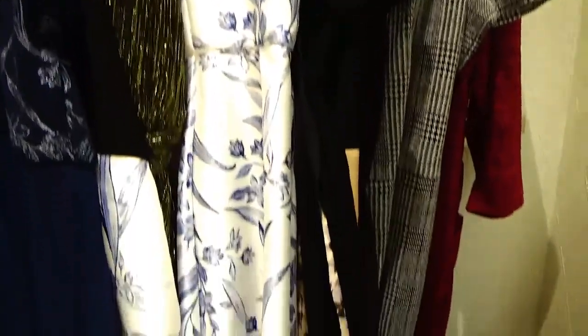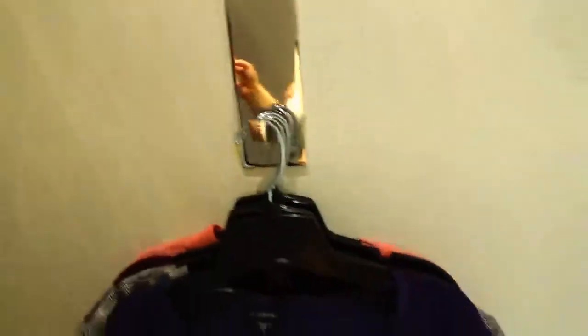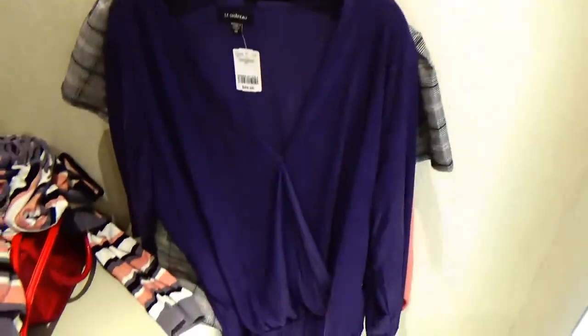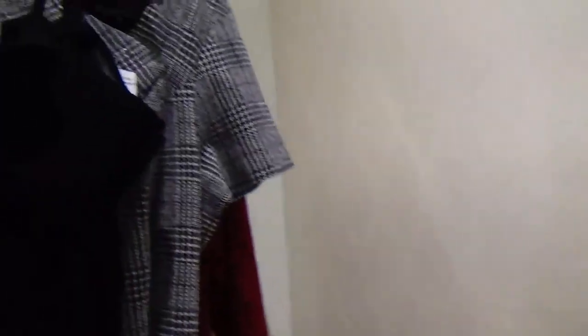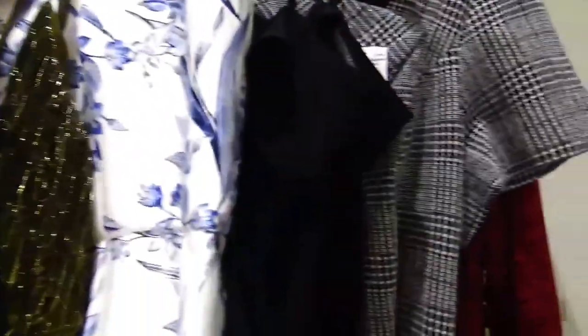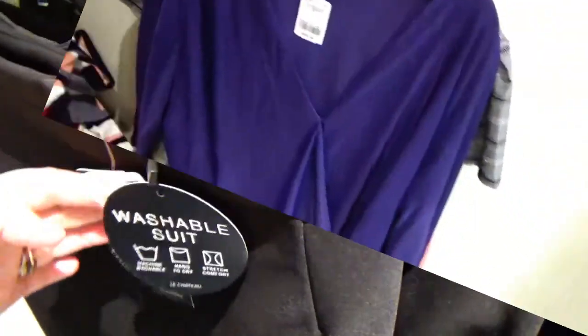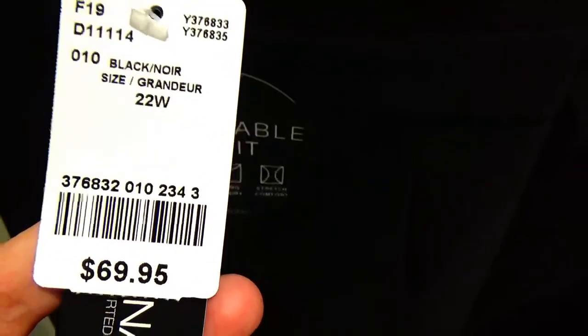All right, guys, we are in the change room of Le Chateau. I've got lots here to try on. I am so very impressed. The only negative thing I have to say right now is the change room is really tiny. I've got lots of dresses, lots of things to try.